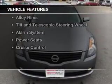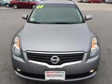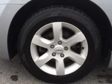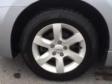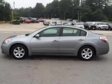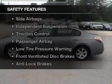The features include a sunroof, leather seats, heated seats, Sirius XM satellite radio, digital audio input, alloy rims, tilt and telescopic steering wheel, an alarm system, power seats, and cruise control.